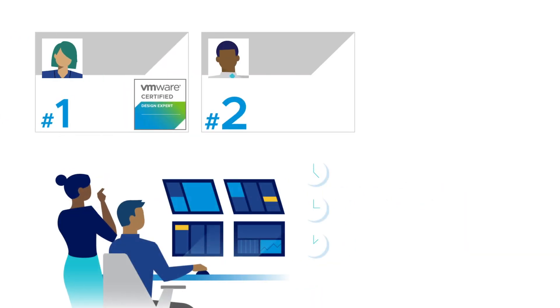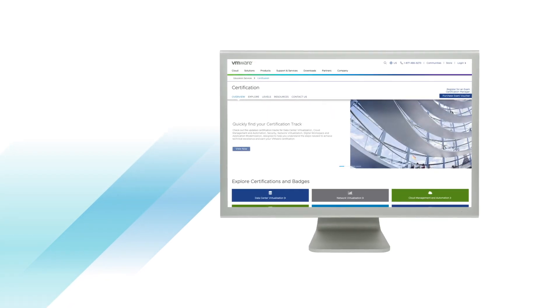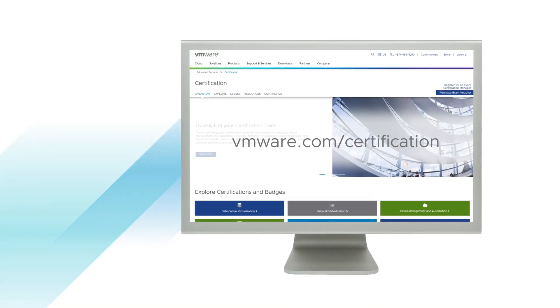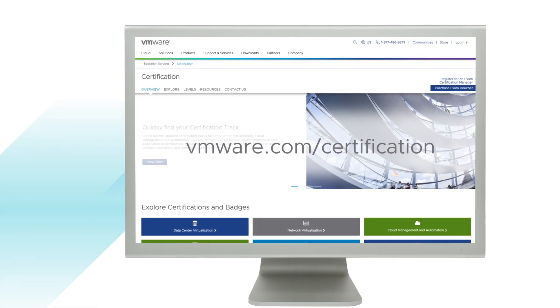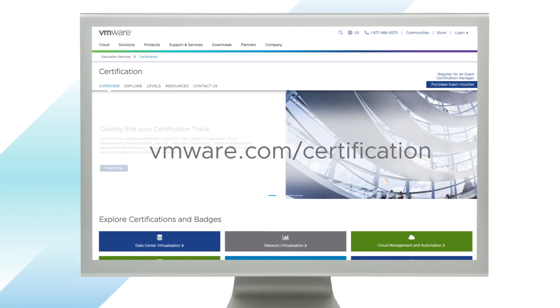You can display your earned credentials to highlight your value in the industry. Start now by visiting vmware.com/certification to learn more about the different certifications and badges available, as well as the value and benefit you will gain as you earn each one.